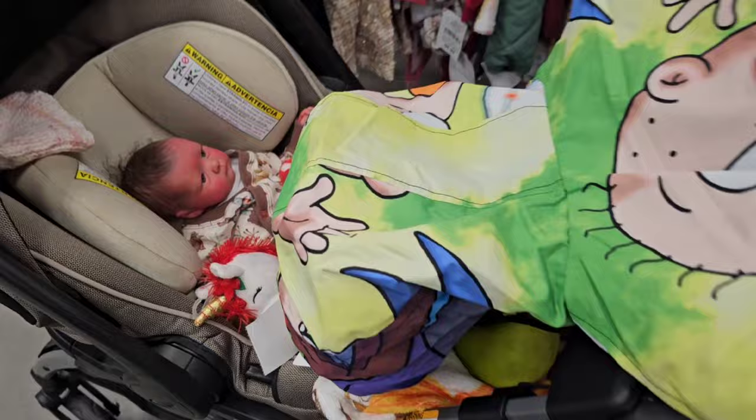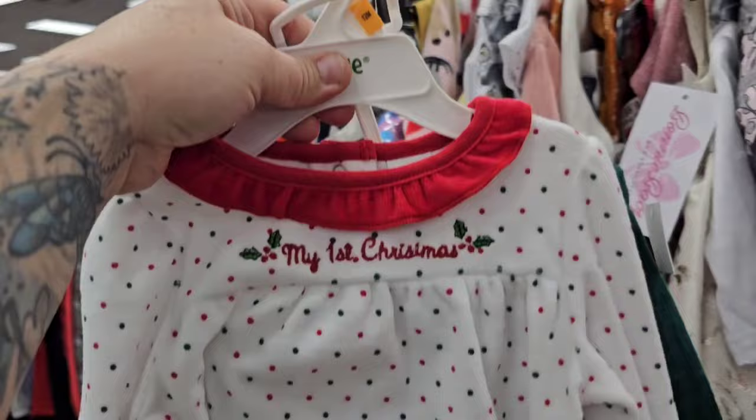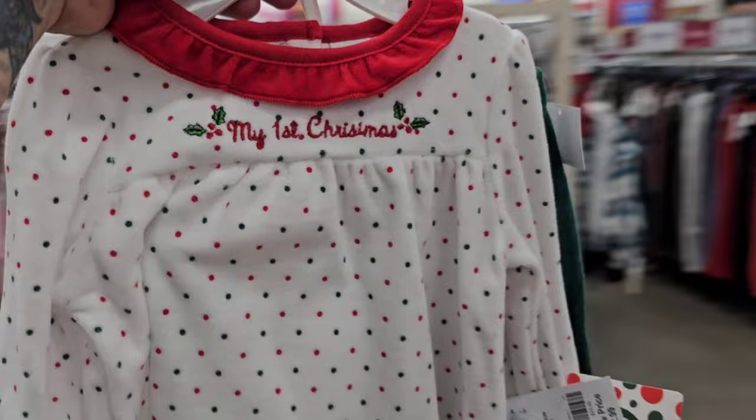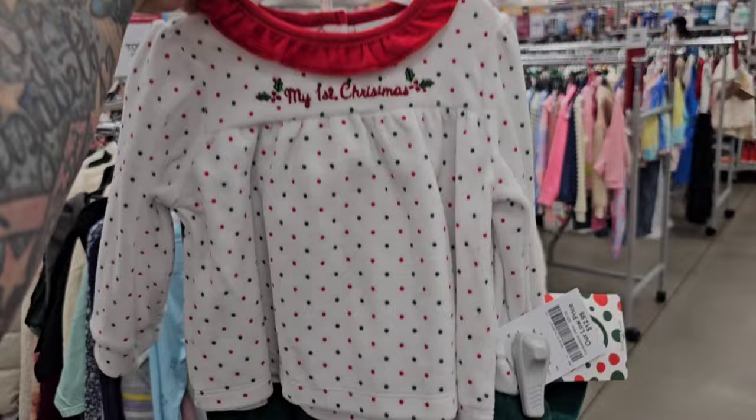Wesley's got herself a few things going on here. She's a good little helper, aren't you, Wesley? Yes, I'm a good little helper. Look at this adorable outfit — My First Christmas. I love Little Me. It's so cute. It's 12-month size. It's adorable and it's like velvet material.